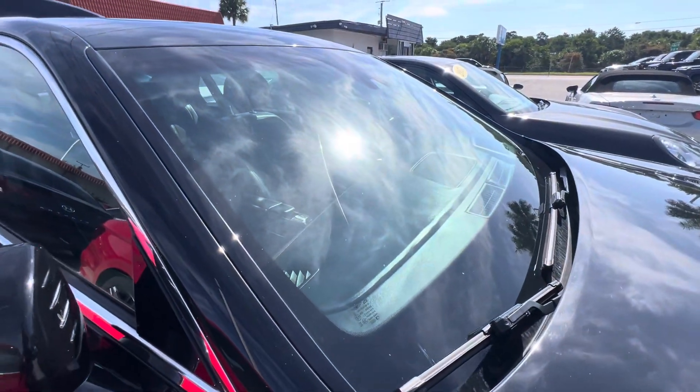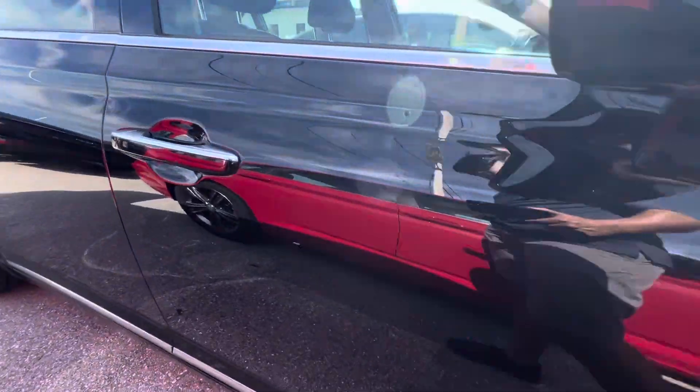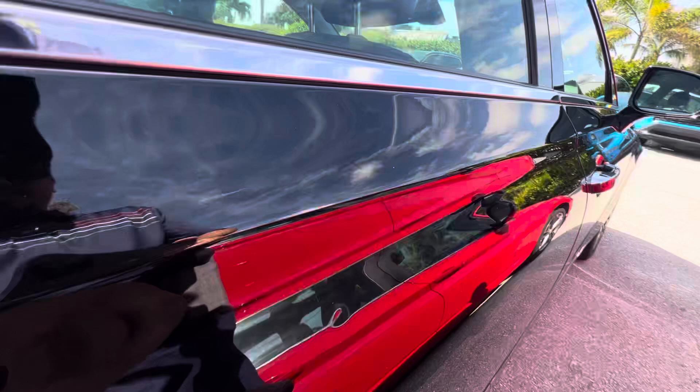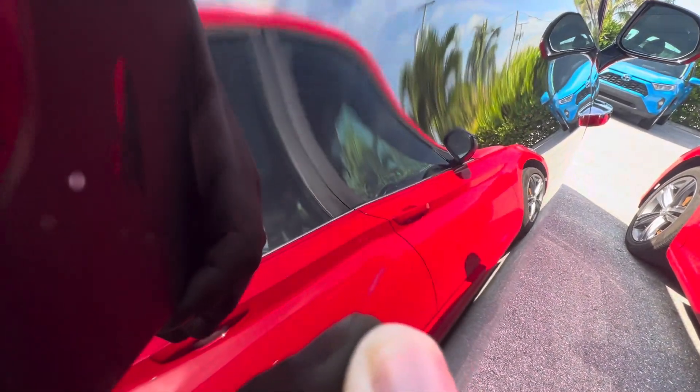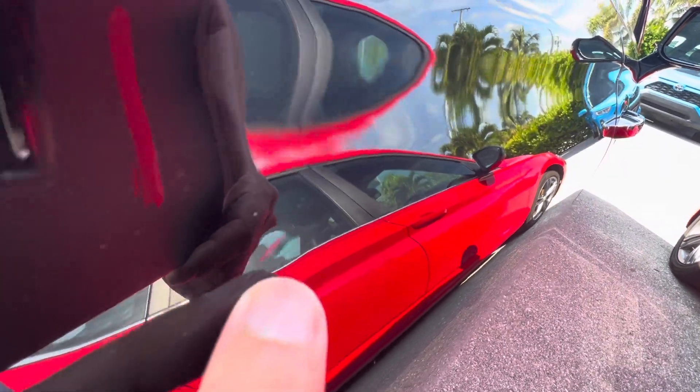No chips on the windshield. There is one door ding here around the passenger side — the camera can get that really tiny little door ding right there.